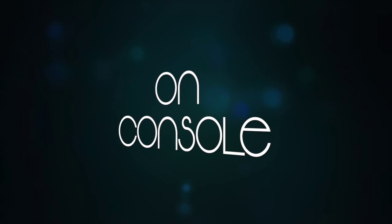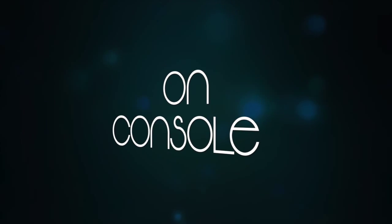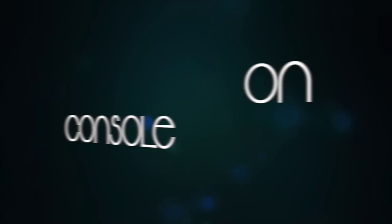Hi, and welcome to On Console, the video blog about my journey to becoming a certified NASA flight controller. Hi again, Jenny here. Welcome back to On Console, now in HD.